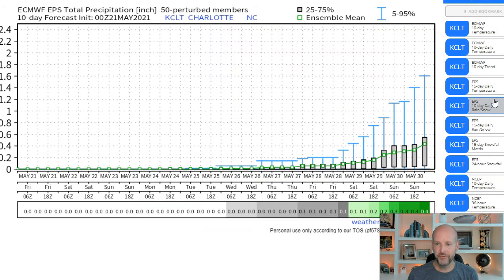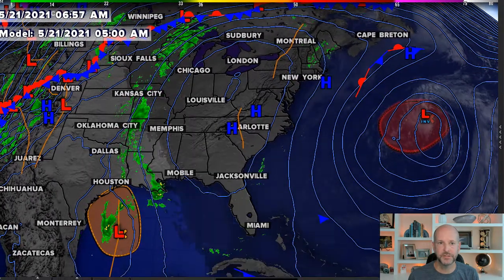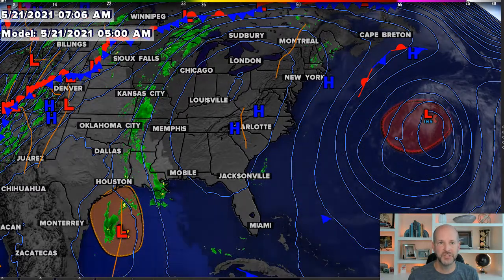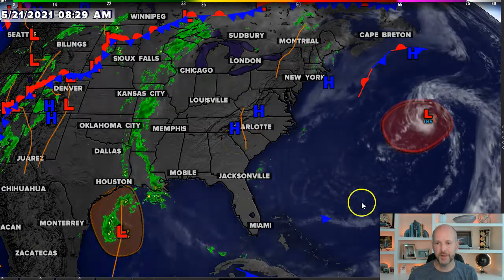Looking at the rainfall potential in the next 10 days — this is the problematic part about this heat wave. That's a flatline zero until next weekend, and even then the amounts are only a quarter to half an inch. Half an inch or less in the next 10 days in the middle of a heat wave is bad news for drought conditions. I'd love to tell you there's better news as far as the drought is concerned, but looking at this 500 millibar monster ridge sitting on top of us, it is going to be a dry 7 to 10 day period.